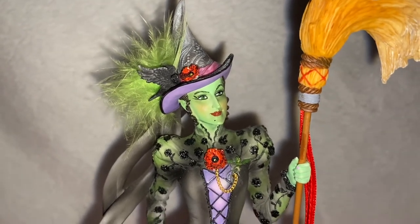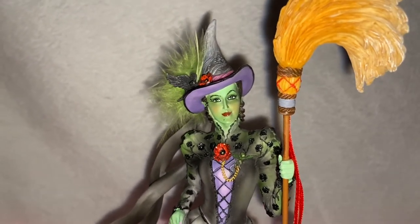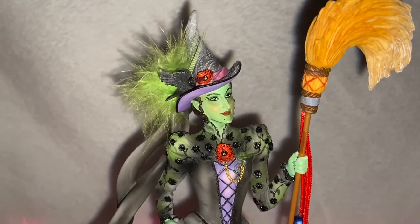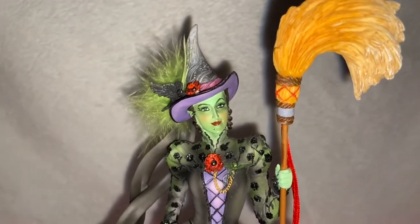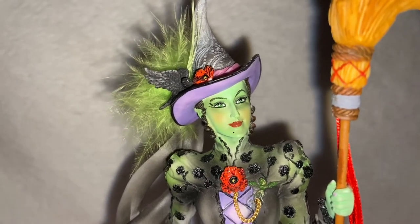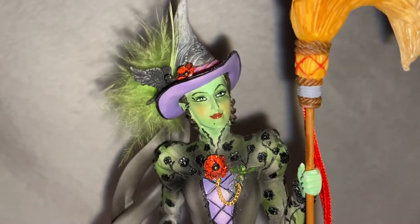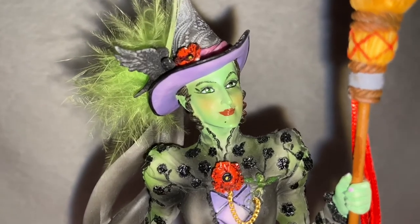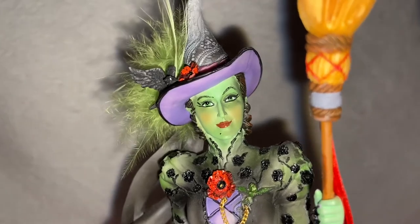The Wicked Witch of the West is definitely not as we know her. She's got a very fashionable upgrade — she's got a gorgeous face. I love how they made her pretty. She's still got green eyes and green skin, but she has rosy cheeks, she's sporting some lipstick, some long lashes, and she's got a little beauty mark on her chin, with curly tendrils around her face. I love the raised eyebrow.